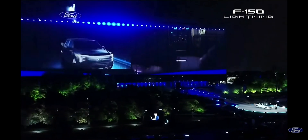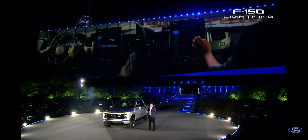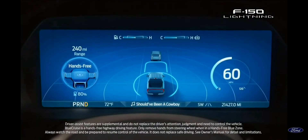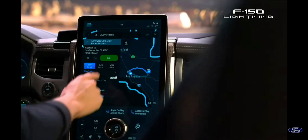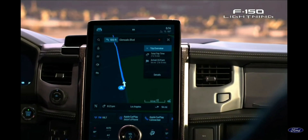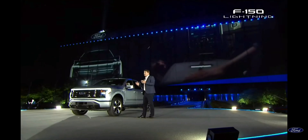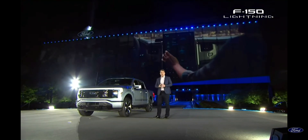No one does luxury like the F-150, but technology and lots of clever features. And boy, do we have technology — including a true, hands-free highway driving system we call Ford Blue Cruise. The F-150 Lightning will just get better and better every day, every month, every year, with the over-the-air updates that we call Ford Power Ups. They'll fix bugs, continually improve the user experience, and add completely new features and technologies.